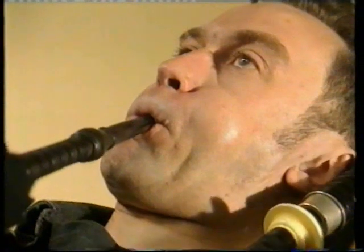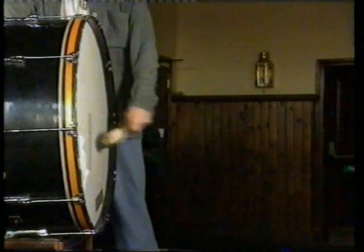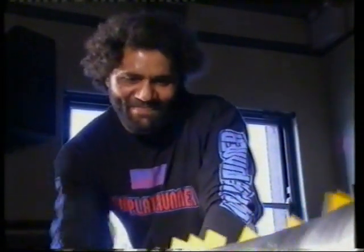Sounds can be low-pitched or high-pitched. A high-pitched sound is a high-frequency sound, meaning there are more compressions every second.